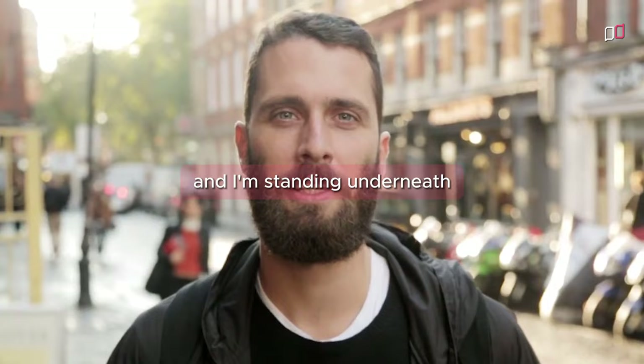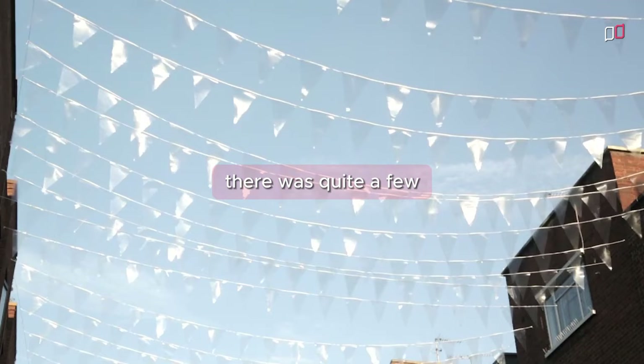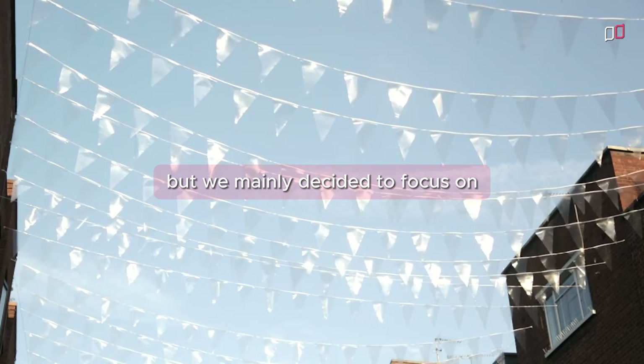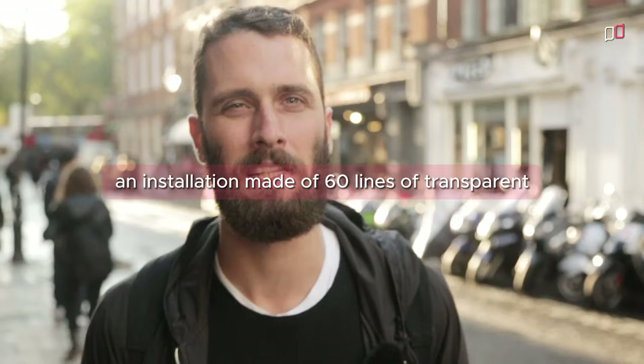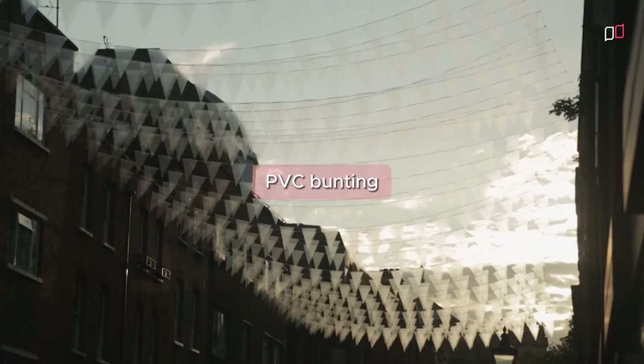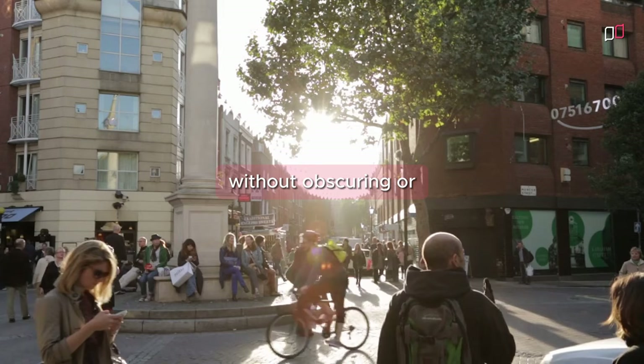I'm in London and I'm standing underneath my bunting installation here at the Seven Dials in Covent Garden. There were quite a few avenues that we could have explored, but we mainly decided to focus on an installation that wasn't too indulgent and that wasn't overtaking the neighborhood. So we created an installation made of 60 lines of transparent PVC bunting, so that you could see through the actual installation and through the neighborhood.